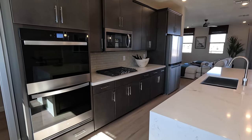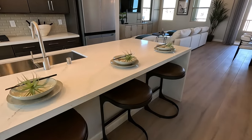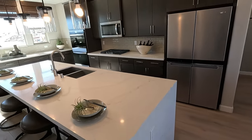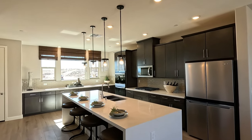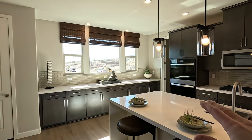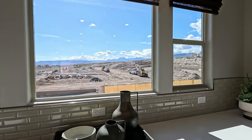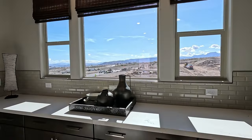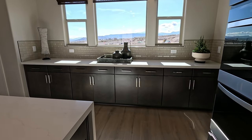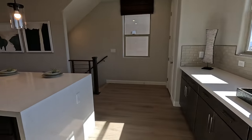Now this is your gourmet setup — waterfall edge quartz island. It has four barstools but I think you could do five. Also got four pendant lights, four pre-wires, and a six-pack of LEDs in the kitchen. This bank of cabinetry here has two beautiful LEDs above it as well. Welcome home to Summerlin — so far this one's definitely my favorite. This kitchen is setting it off. Got the upgraded tiles and our island with some big veining on it.